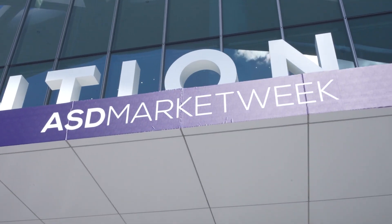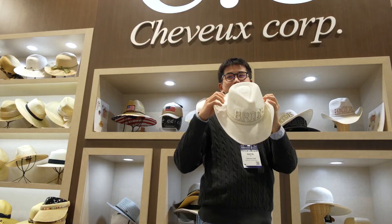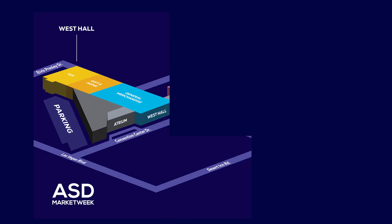Located at the Las Vegas Convention Center, ASD Market Week is a huge marketplace. This August, we have over 1,800 vendors, more than 1 million products, and 19 different merchandise categories, all housed within three halls: West, North, and Central.